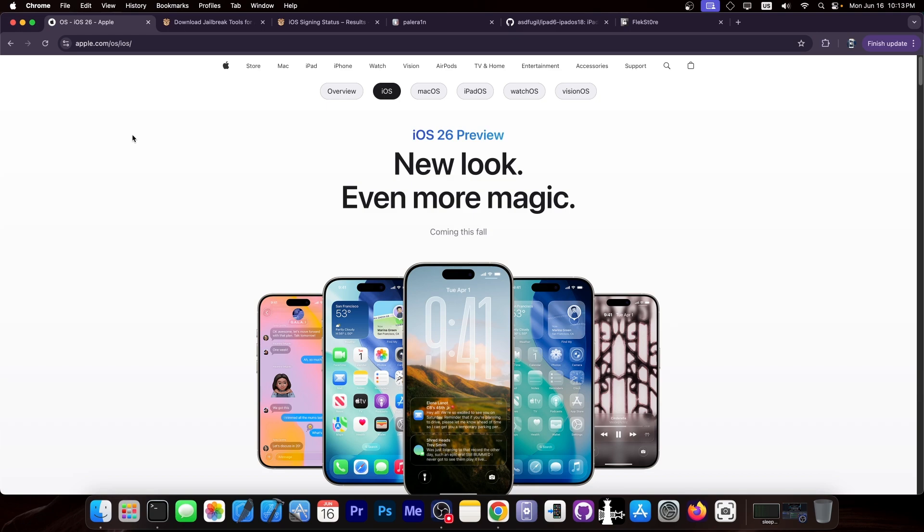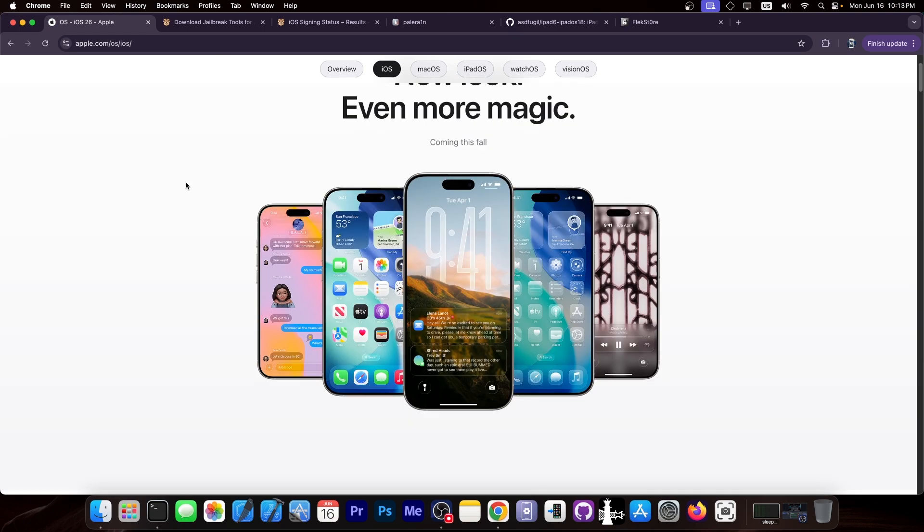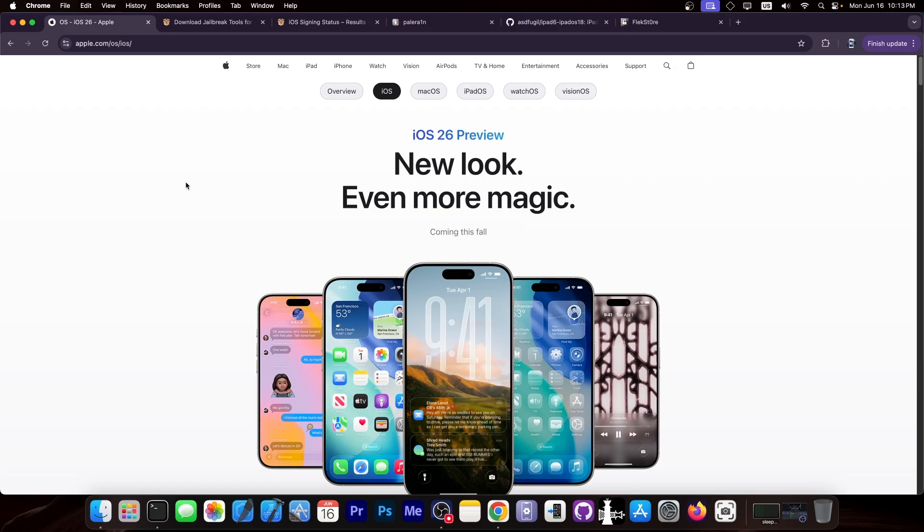With the release of iOS 26, we might be able to see more bugs showing up that we might be able to use for jailbreak purposes, because it's usually that the first version of a major iOS — for example 26.0 — does bring some interesting vulnerabilities compared to later versions that get more refined and patched. But that remains to be seen.